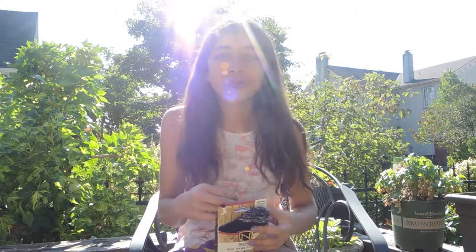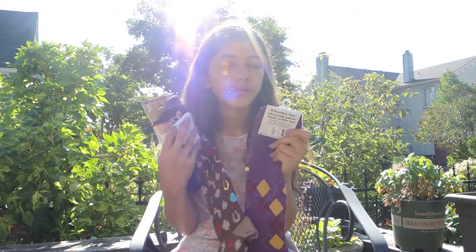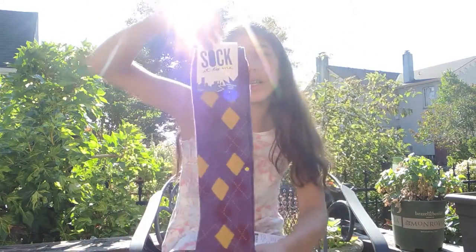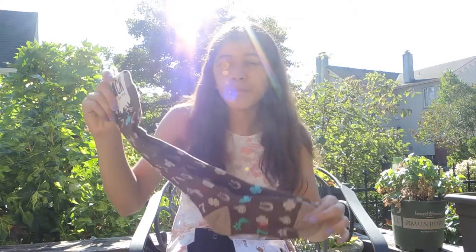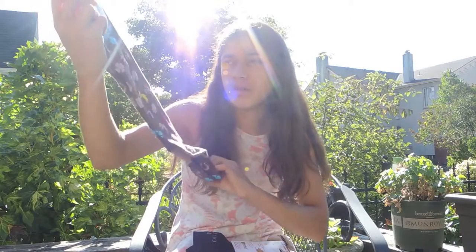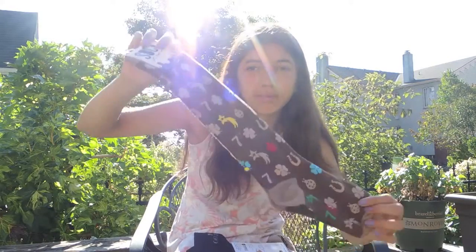I also got some socks because all my riding socks have been chewed up by my dog — well, there are holes in every single pair of riding socks I have. So I got three pairs of new riding socks. One is by Socket to Me. Another one I got is the exact same pair as one I already have but it got chewed up, also by Socket to Me — and these have horseshoes, clovers, sevens, and shooting stars on them. All that great stuff.